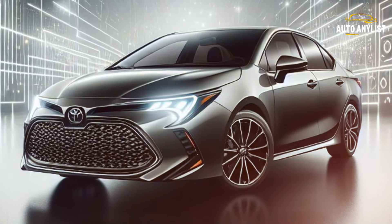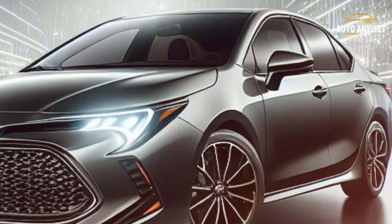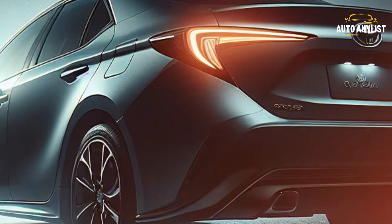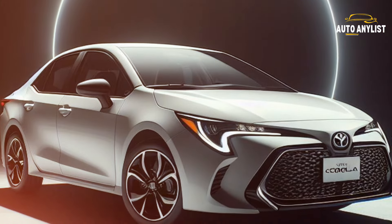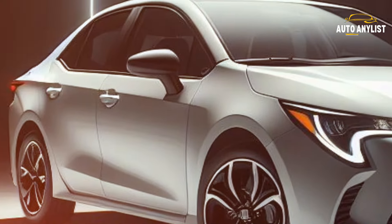Ever wondered if there's a car that's like a superhero — reliable, efficient, safe, and stylish, all wrapped up in an affordable package? Well, hold on to your seatbelts because the 2025 Toyota Corolla is here to answer that question. A car that's been rocking the roads for over 50 years, selling over 45 million units worldwide.